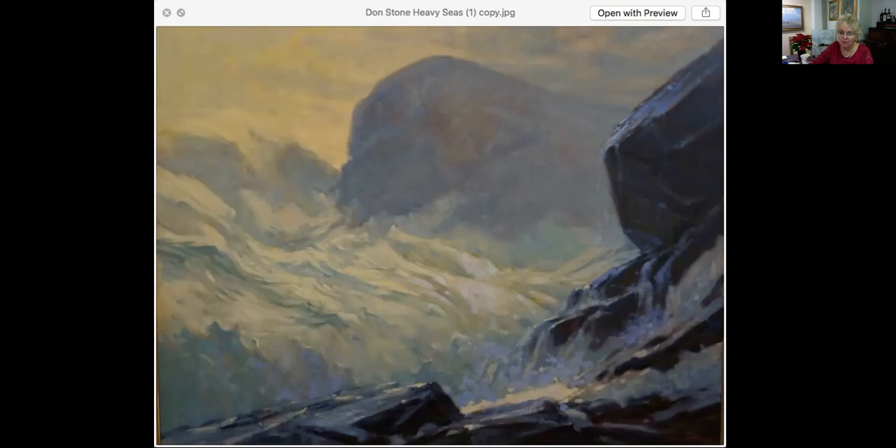Please come by and see it. The light is fabulous and I'm so thrilled to finally have it in the gallery. This is a 30 by 40, framed in a very wide gold frame. It's beautiful — an oil painting priced at $38,000.